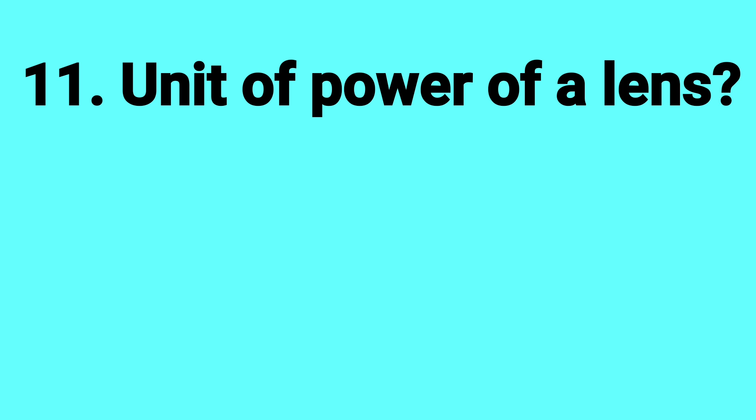What is the unit of power of a lens? Answer: Diopter.